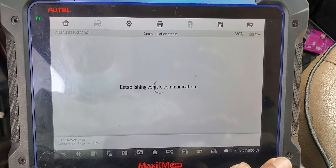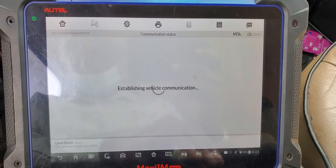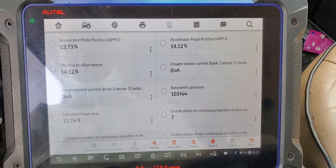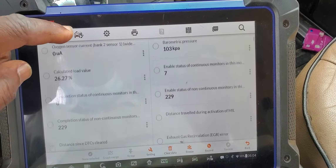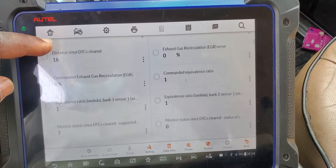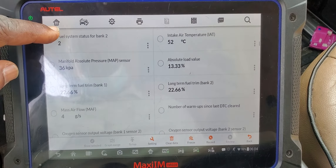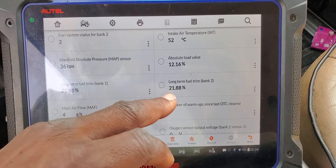After they put the new PCV valve, the car started smoking a lot. I'm going to start it now — and the car is still smoking. Looking at the data: field trim, long trim...